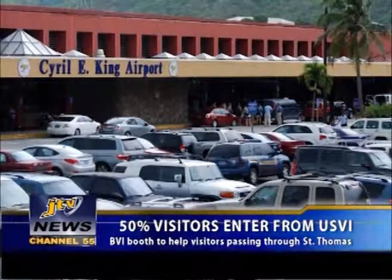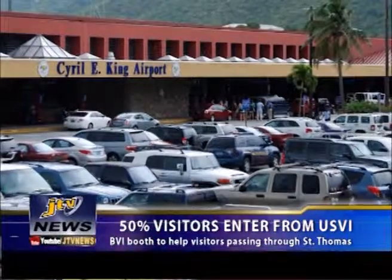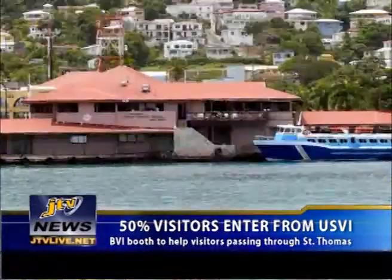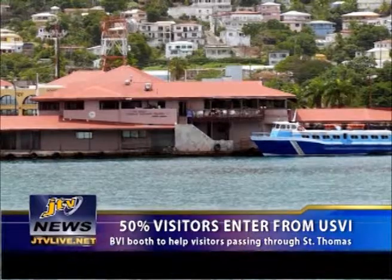Director of Tourism Sharon Flax-Mars told JTV News that a soft opening of the BVI information booth was recently held at the Cyril E. King Airport terminal and the Charlotte Amalie ferry terminal. The booths are operated by Tropic Tours of St. Thomas.